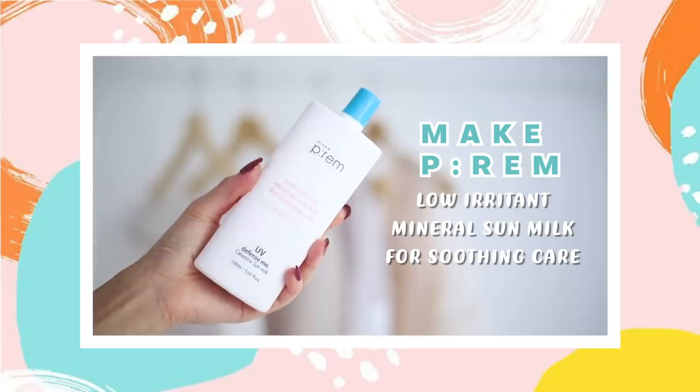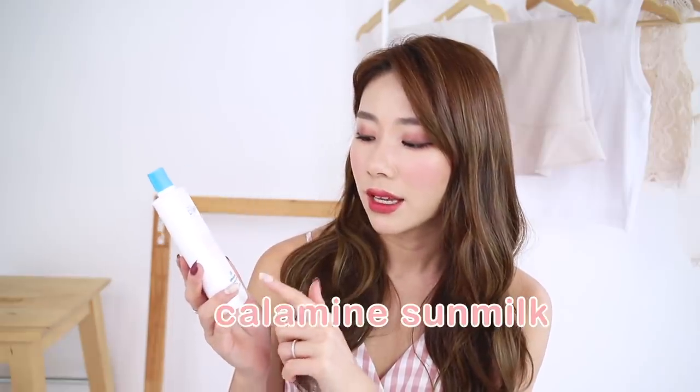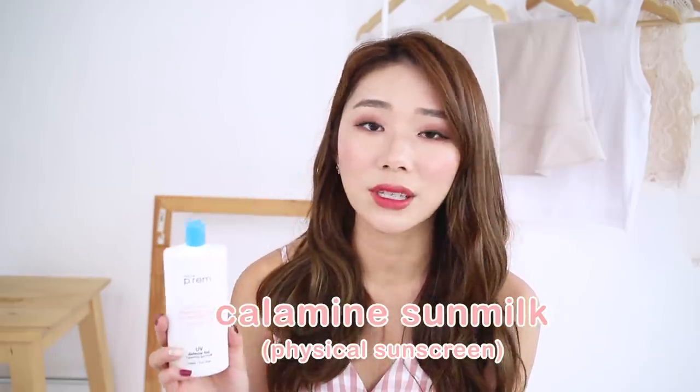The first one I got is the MakePrem Low Irritant Mineral Sun Milk for Soothing Care. I was on the lookout for a sunscreen because it was so hot in Korea and I ran out. I walked into Olive Young and decided to try this brand called Prem. For people with sensitive skin, this Calamine Sun Milk is a physical sunscreen — you do get a white cast, but it really helped brighten my skin in pictures. It was about 25,000 won for 150ml and came with a facial foam free gift. I highly recommend it.